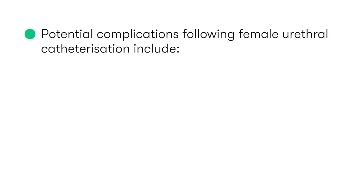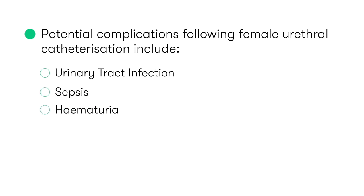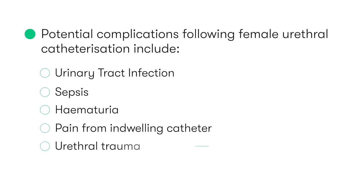The potential complications to be aware of following female urethral catheterization include urinary tract infections and sepsis, haematuria, pain and discomfort from the presence of the catheter, and urethral trauma and stricture formation.